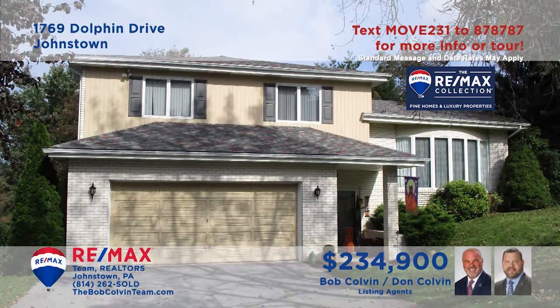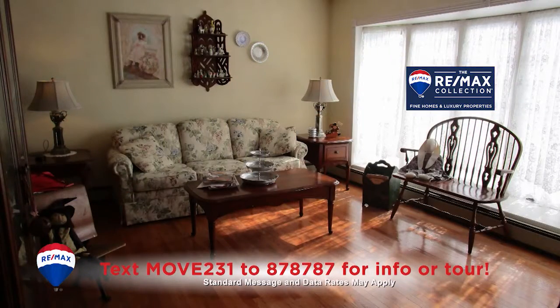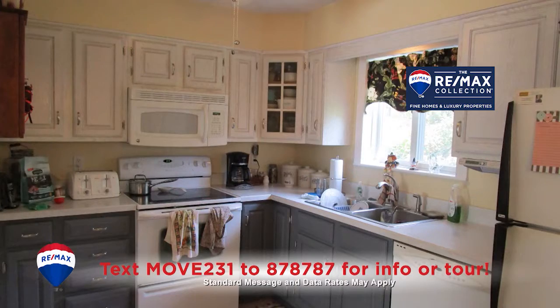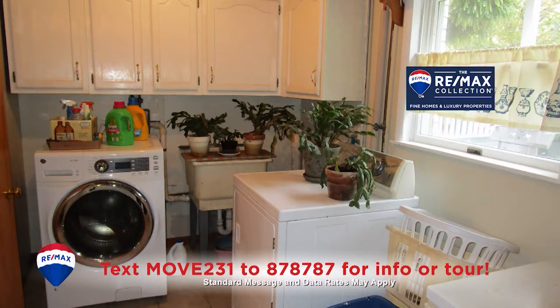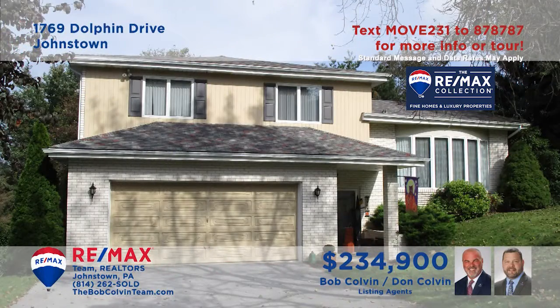The Bob Colvin Team invites you to explore the charm and style of this magnificent Richland home. From the moment you step into the foyer with ceramic tile floors, you're sure to enjoy the splendor in each room. Elegant hardwood floors and accents, large sun-filled windows, and expert craftsmanship are all on display here. Indoors or out, the features you're looking for can all be found in this special home. Contact the Bob Colvin Team right away for all the details.